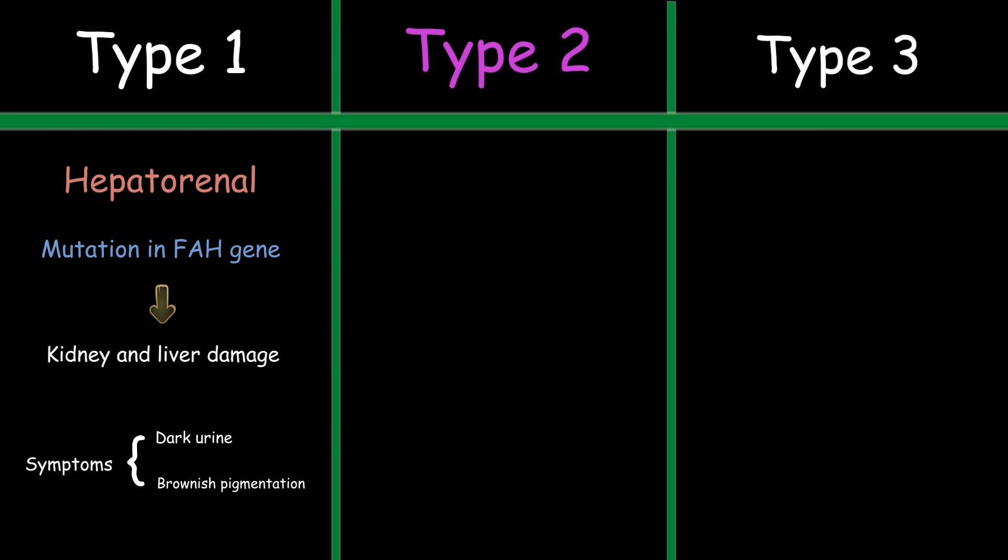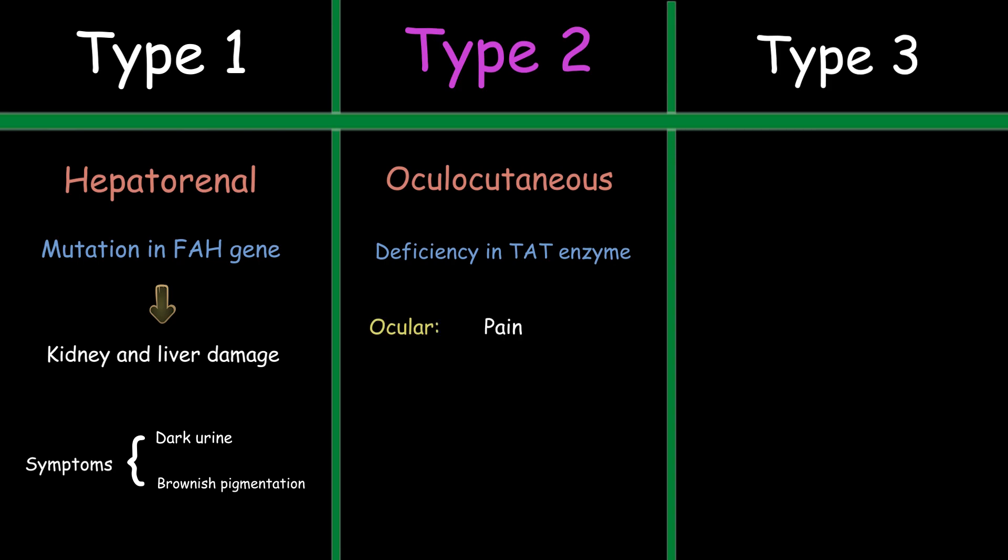Type 2 tyrosinemia, also called oculocutaneous tyrosinemia, affects the skin, eyes, and mental development. This form of the disease is caused by a deficiency of tyrosine aminotransferase, which is the first enzyme in the tyrosine metabolism pathway. Symptoms usually begin in the first year after birth. Ocular manifestations typically include pain, photophobia, and redness. Dermatologic findings consist of hyperkeratotic plaques, mostly on the palms, soles, elbows, and knees.